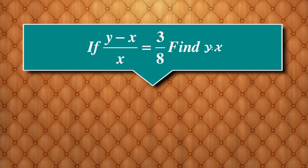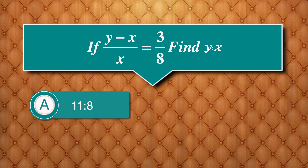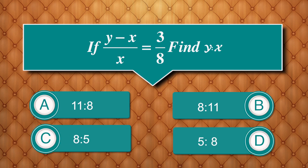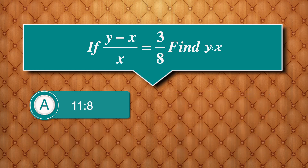If (y − x) / x = 3/8, find y : x. Options are: 11:8, 8:11, 8:5, 5:8. Answer is 11:8.